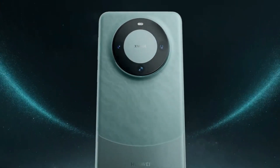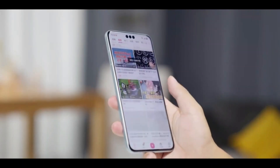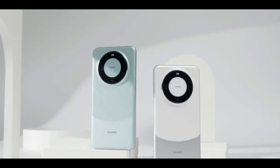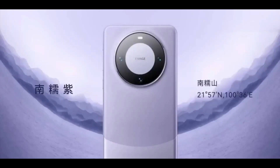Huawei has taken the world by surprise with an early reveal of the Huawei Mate 60 Pro, much to the excitement of eager users. This sneak peek of the Huawei Mate 60 Pro showcases its top five standout features.